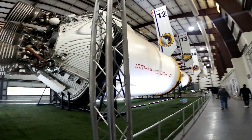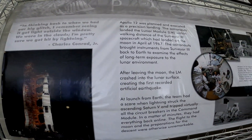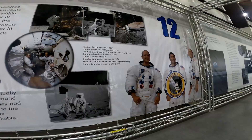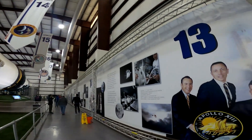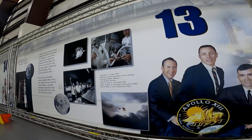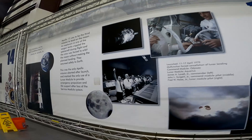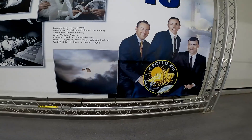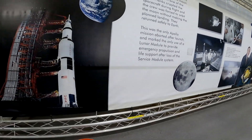You take a few steps further and see Apollo 12 following quickly after — November 1969. Charles Conrad and Alan Bean walked on the moon while Richard Gordon stayed in orbit. The mission returned parts of the Surveyor 3 probe, which had landed years earlier. Then comes Apollo 13, and interestingly, the wall changes here. The mission patch shows three horses pulling a chariot, a nod to the Greek god Apollo. Below it, the words 'SUCCESSFUL FAILURE' are printed. The oxygen tank explosion and the crew's safe return is shown through a simple plaque. There's even a screen nearby looping clips from the mission with Jim Lovell, Jack Swigert, and Fred Haise.